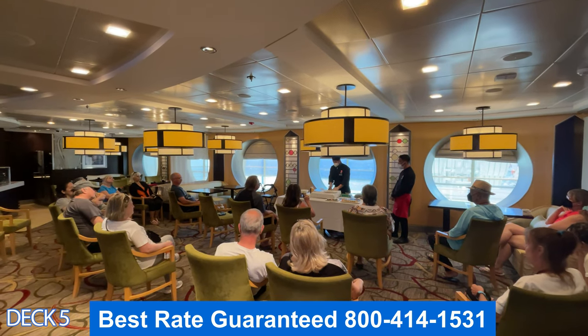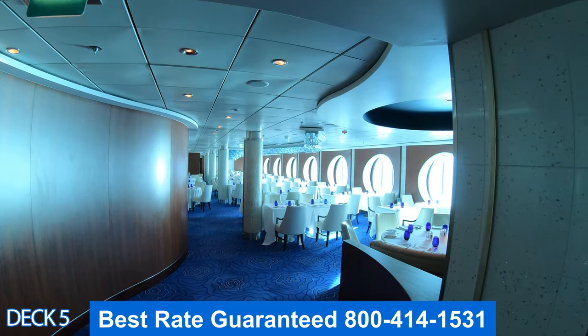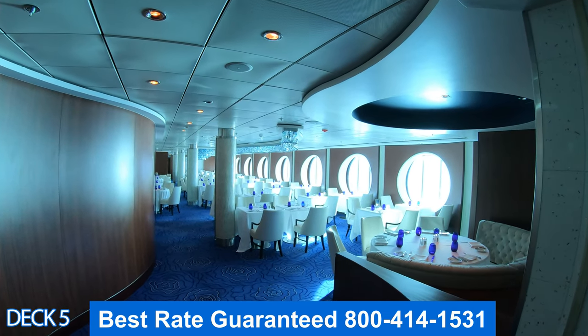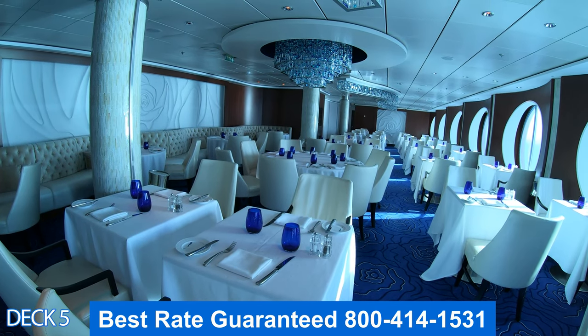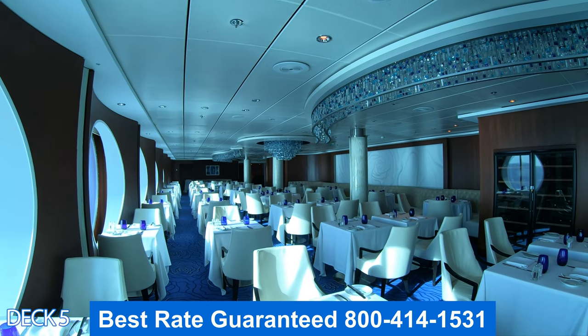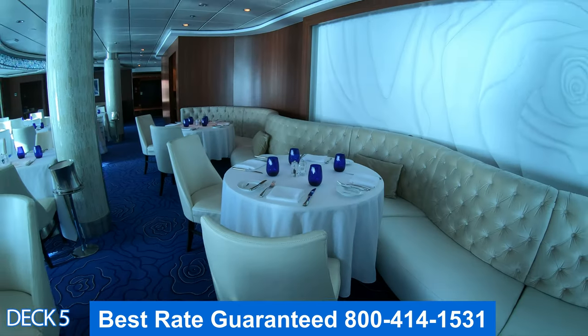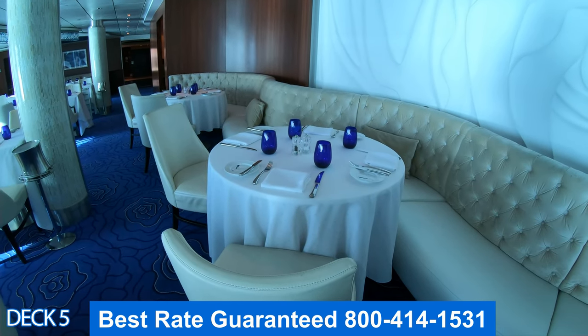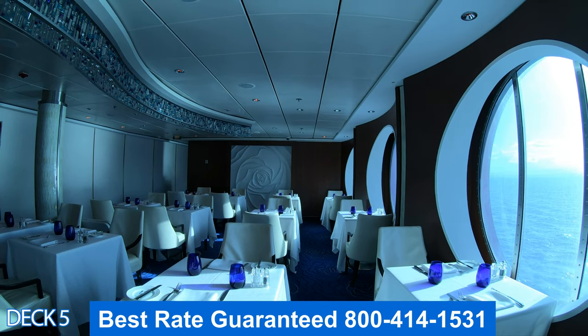Take a look at Blue. Blue is not a specialty restaurant, but it is exclusive to guests who are booked in the Aqua Class. If you'd like more information on specialty dining or regular dining, I've placed a link below the video description with the pricing of specialty dining and all the information — so check out that link when you have a chance under dining.